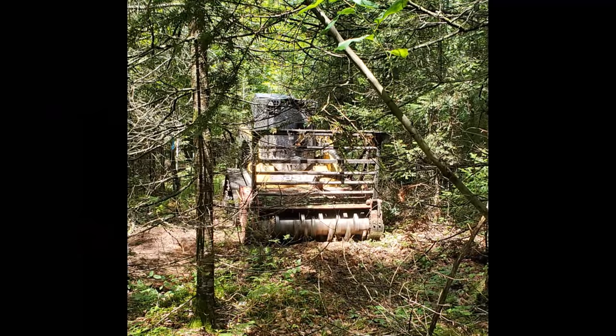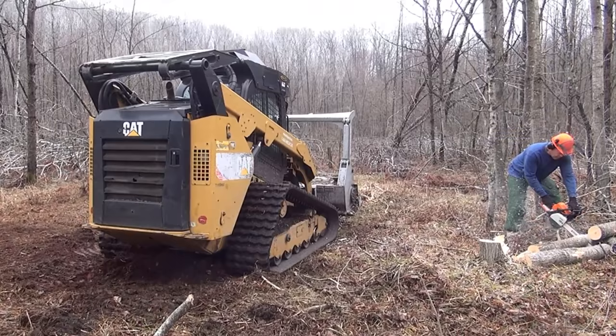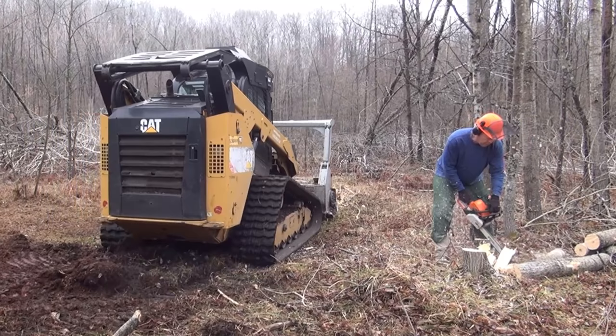Trying to stay ahead of the mulcher, I hinge cut and laid down the bigger trees that were in the way, cut off the top half of the log, and then cut the hinge the rest of the way through so I could flip it over off the trail, saving the mulcher a lot of grinding time.